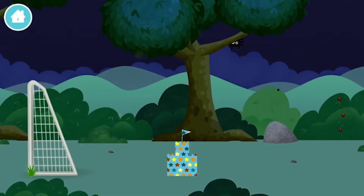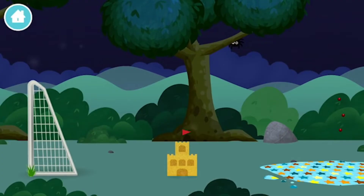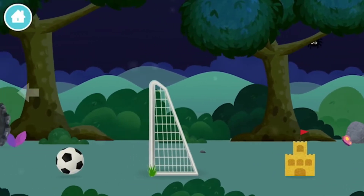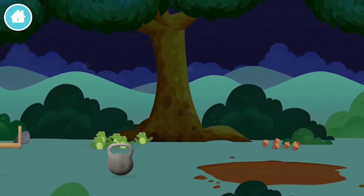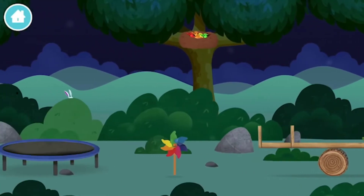Brilliant! You have unlocked a sandcastle. A sandcastle. An eight-legged spider spinning a football goal. A football goal.